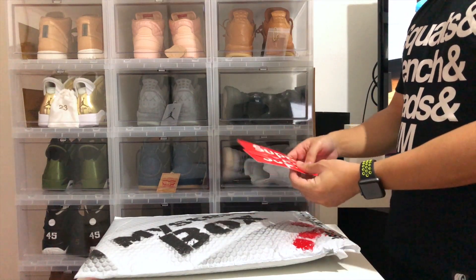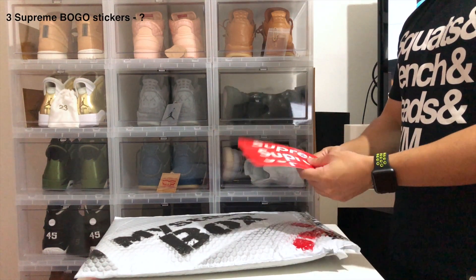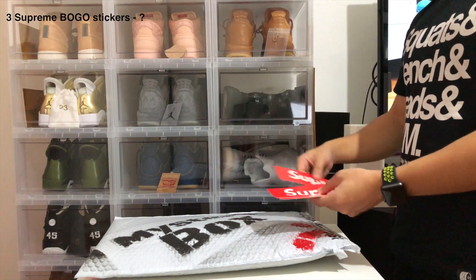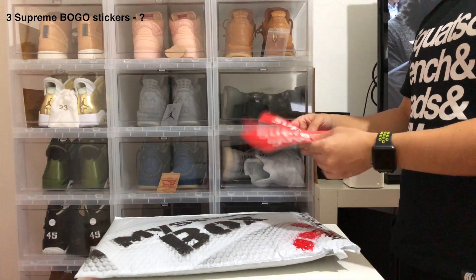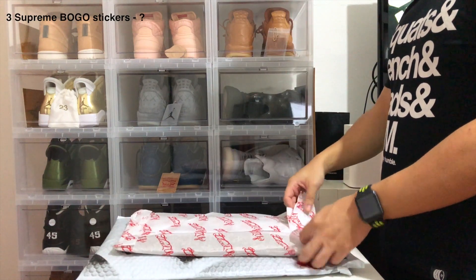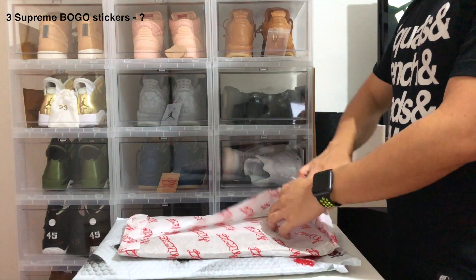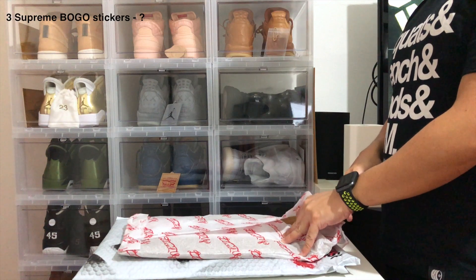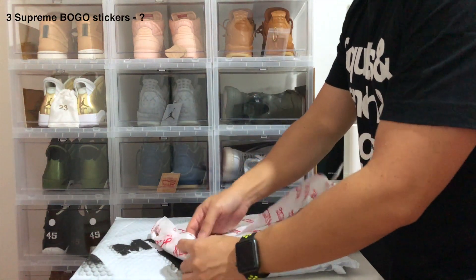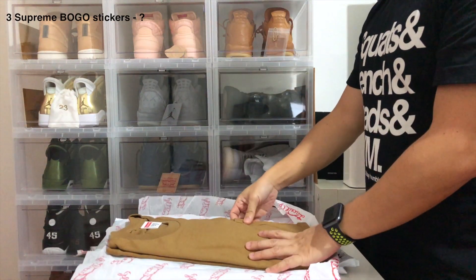My first set of Supreme box logo stickers! I don't know how much they cost — I'll Google it. Maybe I should put a counter on screen showing the total value. Anyway, three box logo stickers. Next up we got something in a Laced Up paper — I'm guessing this is one of their merch items, because I've seen some YouTube videos and they include some of their own merch.